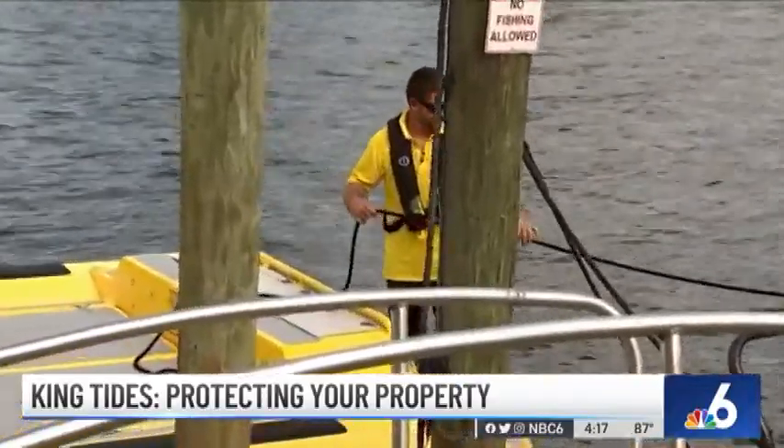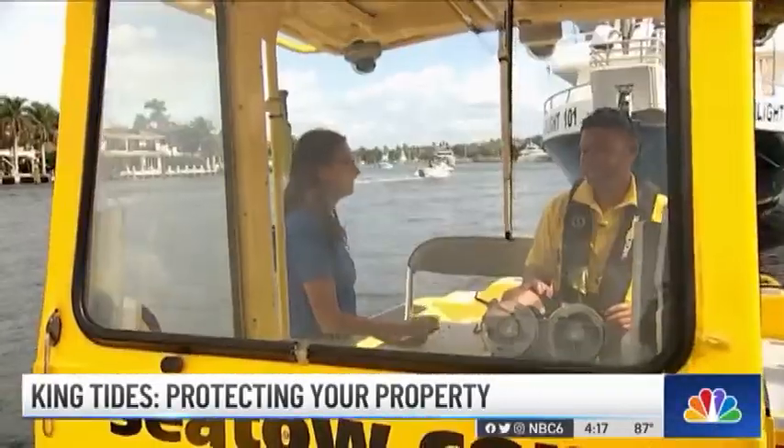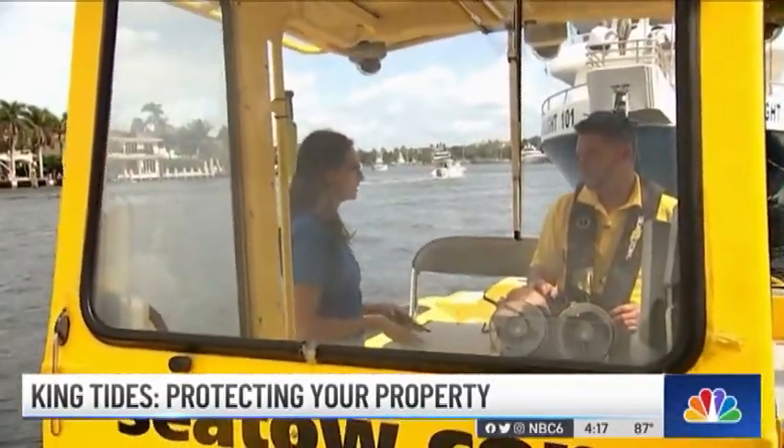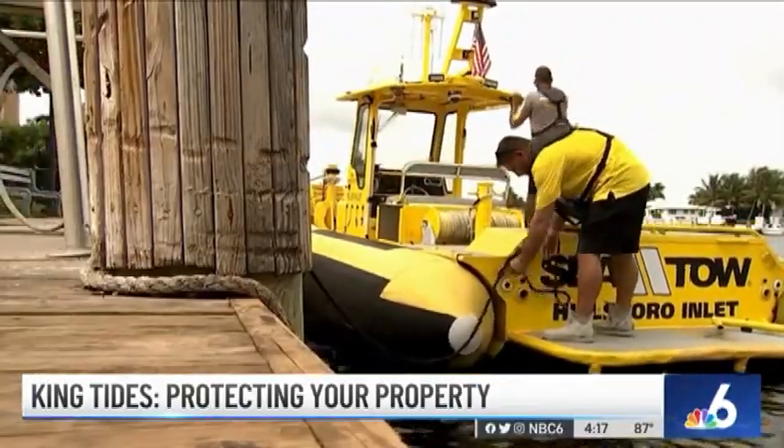As you can see when I'm locking down my dock lines, I'm trying to keep enough slack that's going to compensate for the tide. Captain Tom Doenig says damage can be done to the vessel and the dock if dock lines don't account for the king tide fluctuation.